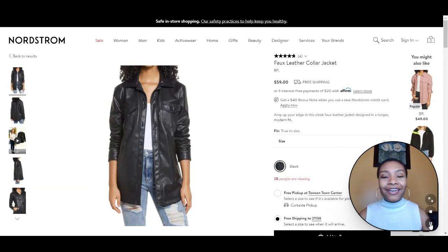So next we have the spring 2021 trend that I've been seeing absolutely everywhere. They call it a shacket — it's a mix between a shirt and a jacket, which I absolutely love, but it's a little heavier, and that's where the jacket comes in.